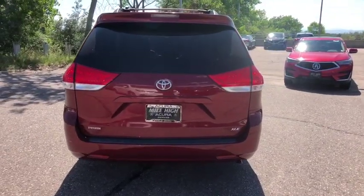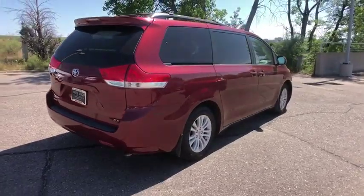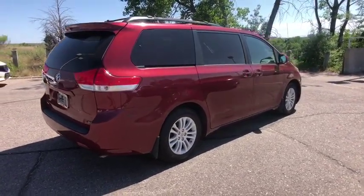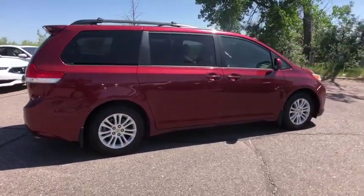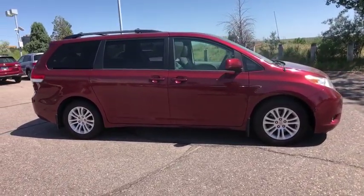Add a refined and fuel-efficient V6 engine, a smooth ride, and upscale interior accommodations to the mix, and it's easy to see that Sienna is built with the whole family in mind. This vehicle has less than 100,000 miles.